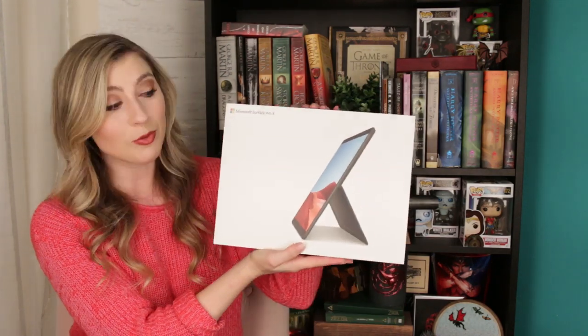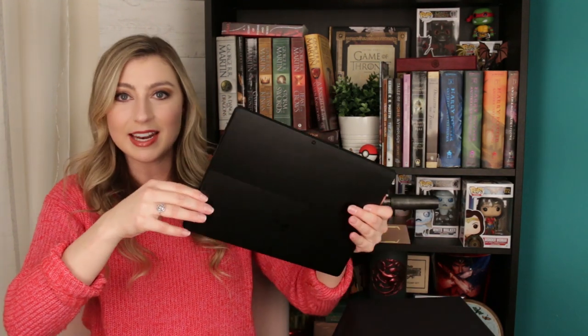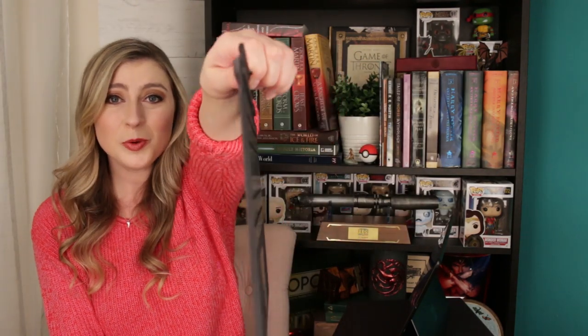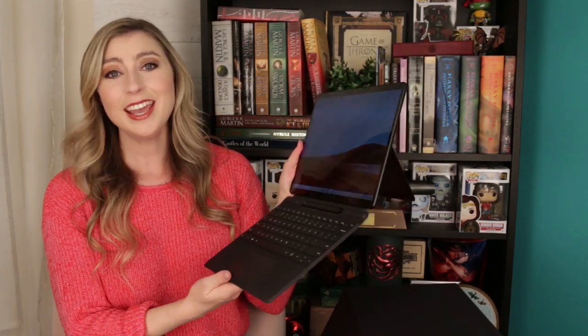This next item is very exciting — it's brand new and it is such a cool thing. This is the Microsoft Surface Pro X. You can see how extremely thin and lightweight it is. It has a little kickstand that flips out so you can set it down. You can also add the Microsoft Surface Pro X keyboard and slim pen — and all you have to do is watch as magnets figure it out and your keyboard is attached.